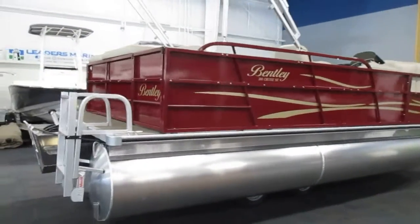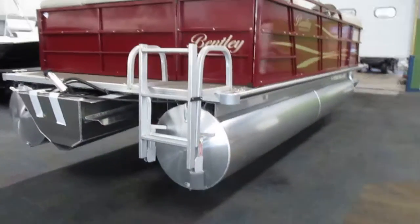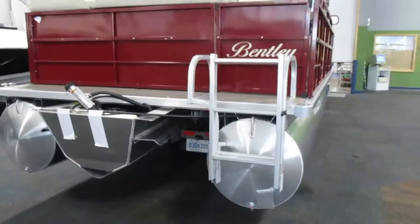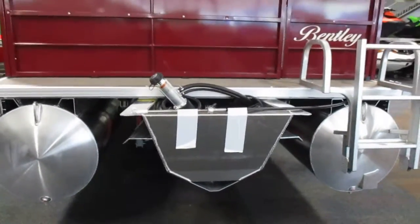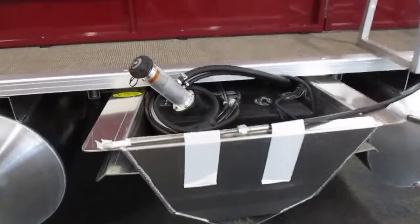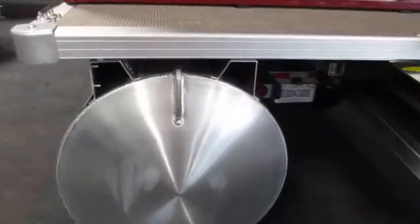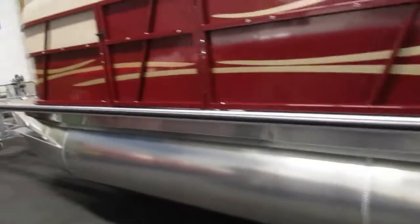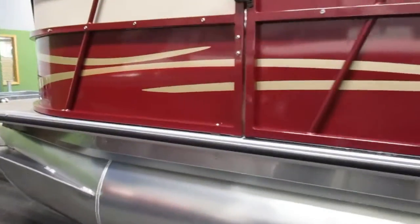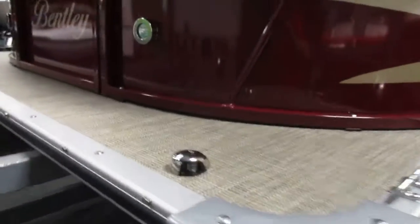Base price includes a 25-horsepower Mercury four-stroke EFI outboard motor with out-trim. It's got a 32-gallon transom fuel tank, 25-inch diameter tubes, four stainless mooring cleats, and navigation anchor lights.